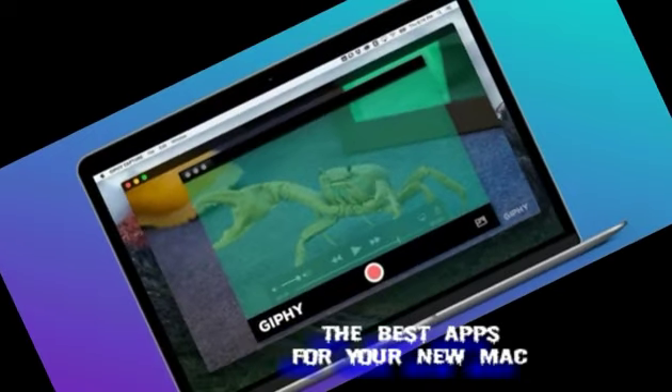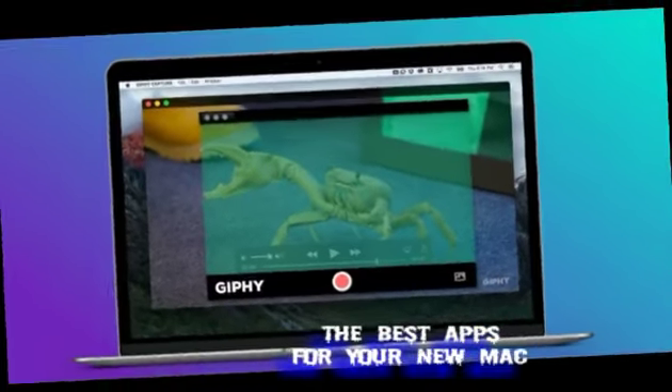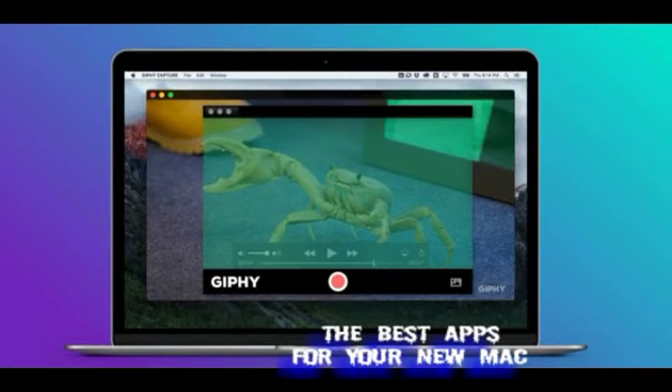Jivey Capture. This is the most straightforward way to make GIFs from video clips or whatever is happening on your screen. For more advanced GIF creation I use GIF Brewery, but for quick and dirty stuff Jivey Capture is a real treasure.